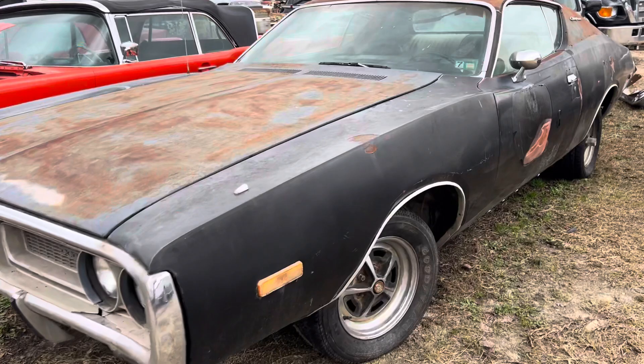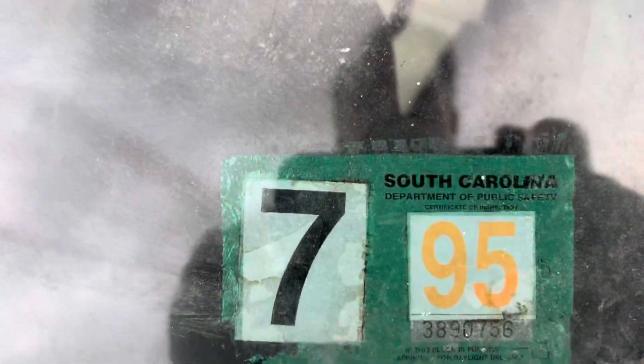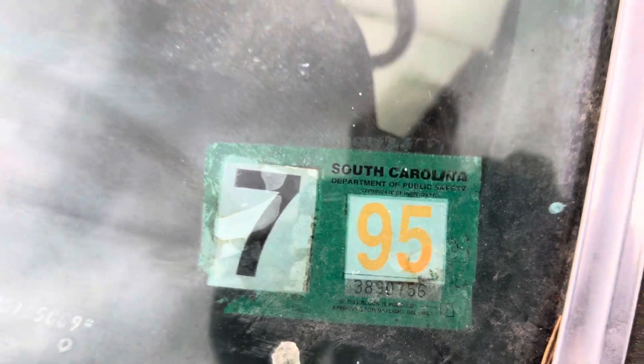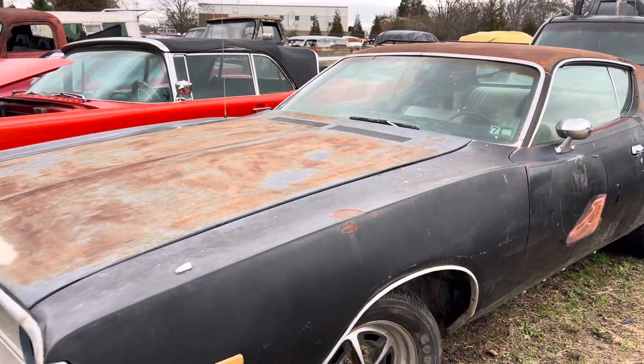Let's take a look at what's the last time this car was on the road in South Carolina — 1995. Muscle Car Corner bringing you a badass Mopar.